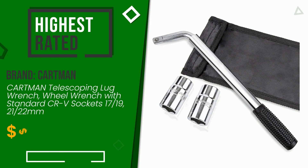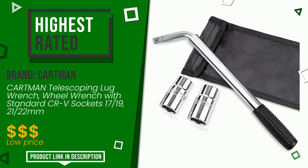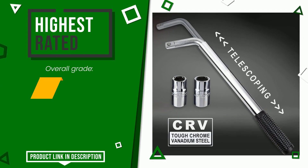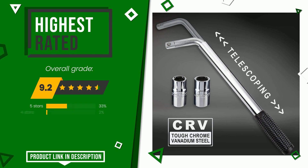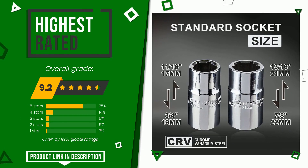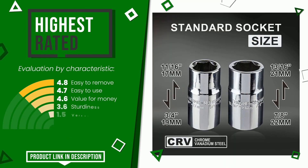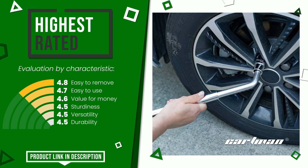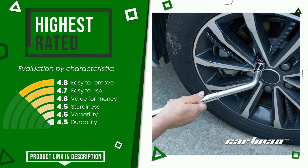Cartman made a product to which we gave a grade of 9.2 out of a total of 10 points. It turns out to be the highest rated for this category with 11,961 ratings. Its peculiarities are: easy to remove, easy to use, value for money, sturdiness, versatility, and durability. If you would like more details about this product or would like to purchase it, click the link at the bottom of the video description.